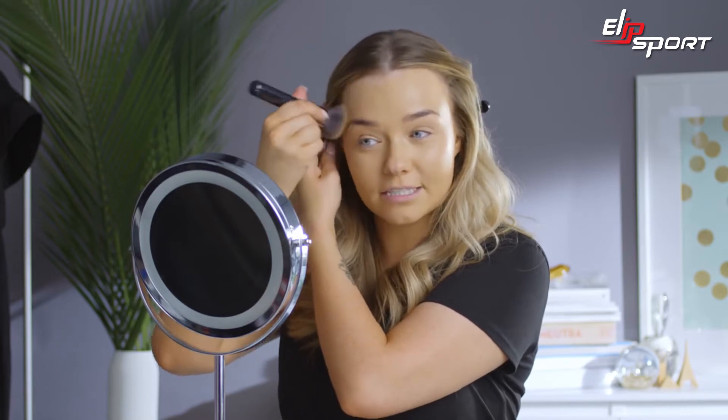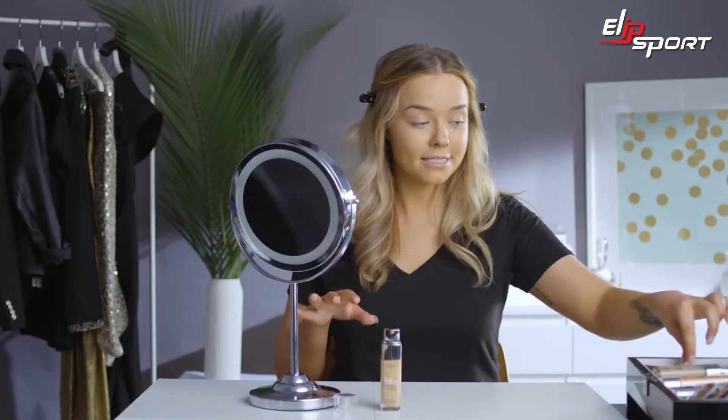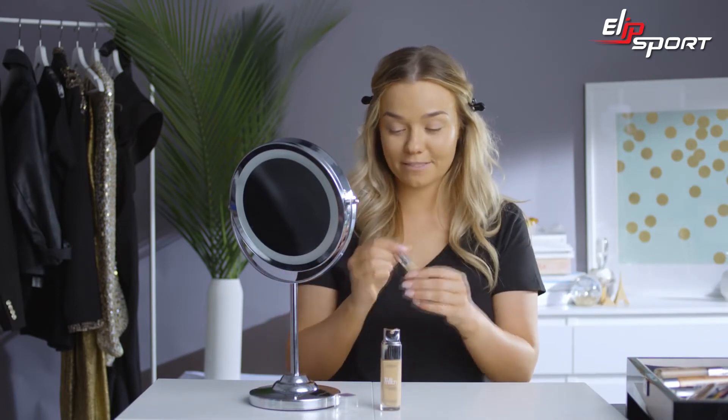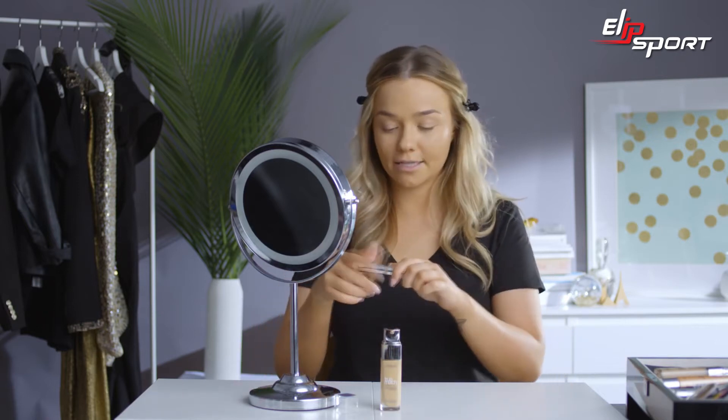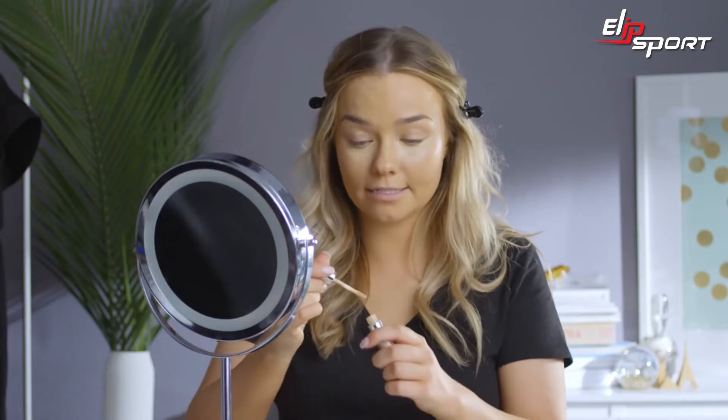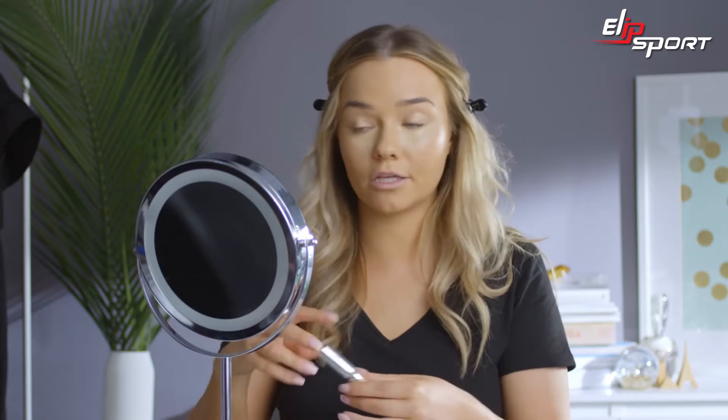This foundation blends so easily. It gives you a really nice medium to full coverage, but it goes on in very thin layers so it doesn't feel heavy and cakey on the skin. Next I'm going to conceal under my eyes — I'll use a slightly lighter shade to brighten that area. The True Match concealer is one of my faves; I'm using shade 3, just slightly lighter than my foundation shade. I also like to apply some to my eyelids, especially for a heavy eye look, because it primes the lids and cancels out any pigmentation.